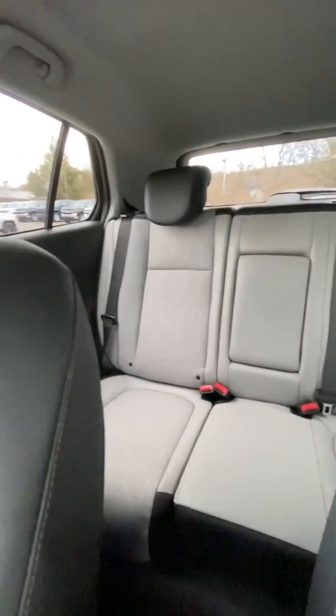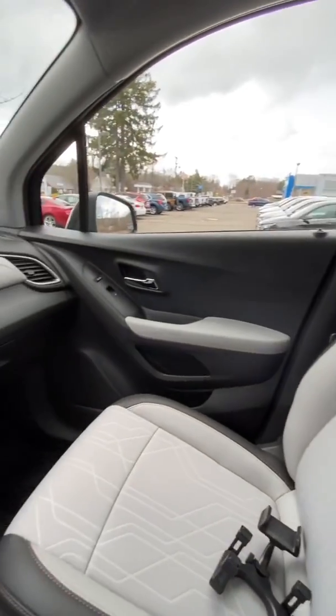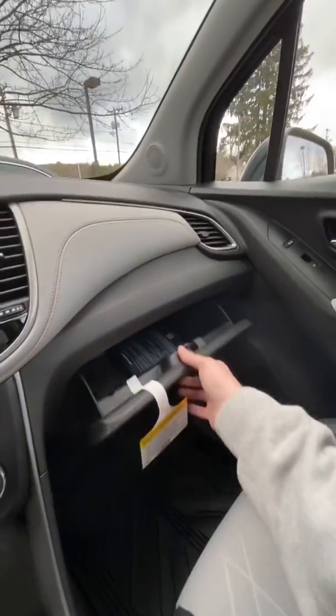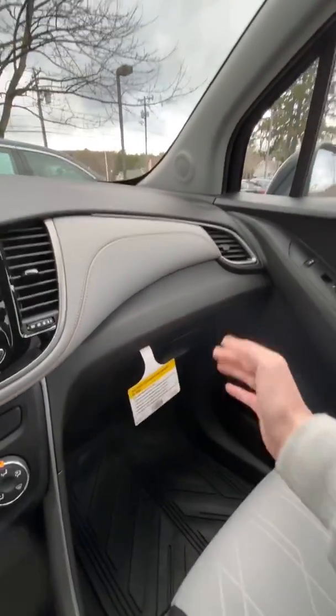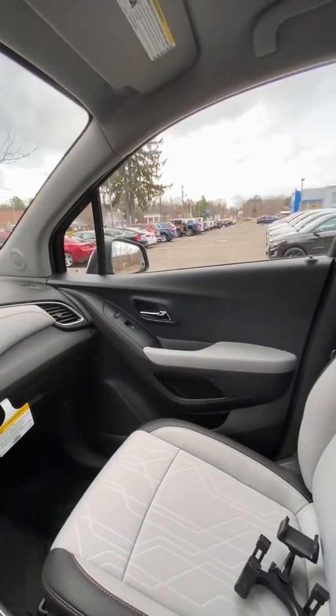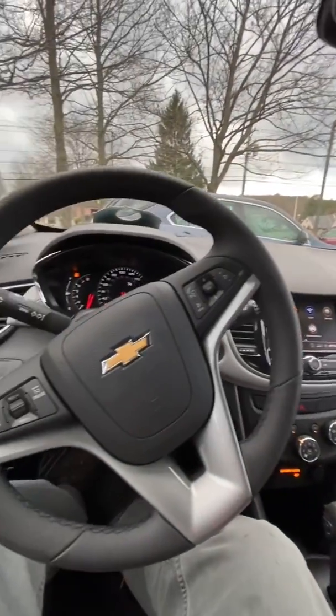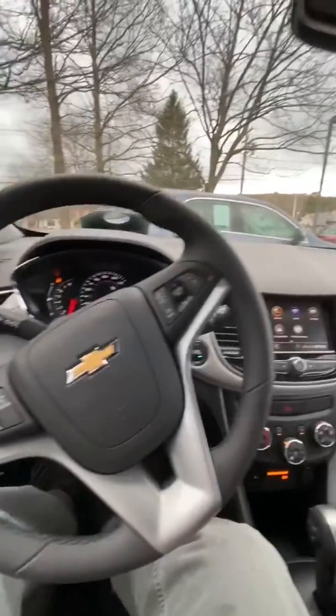Again, this is the inside of the all-new Chevy Trax all-wheel drive LT model. We're going to take it for a nice test drive and give it a full mic review and let you guys know how we feel.